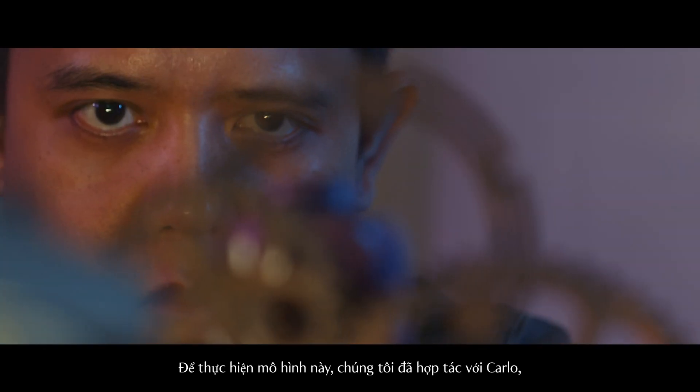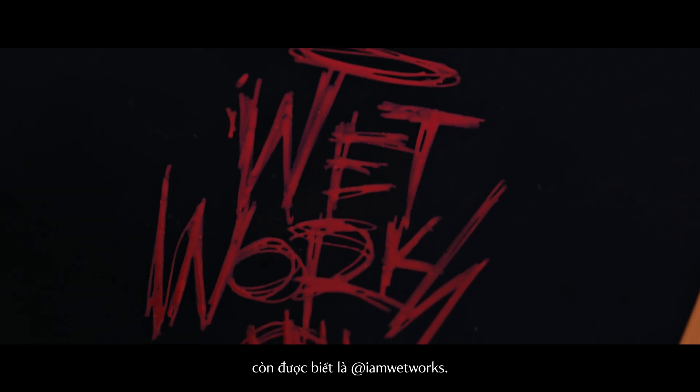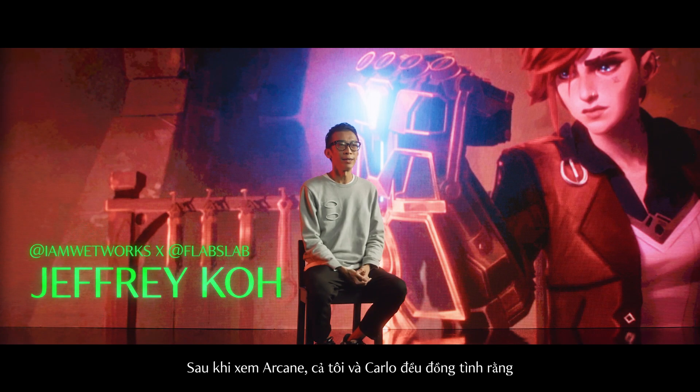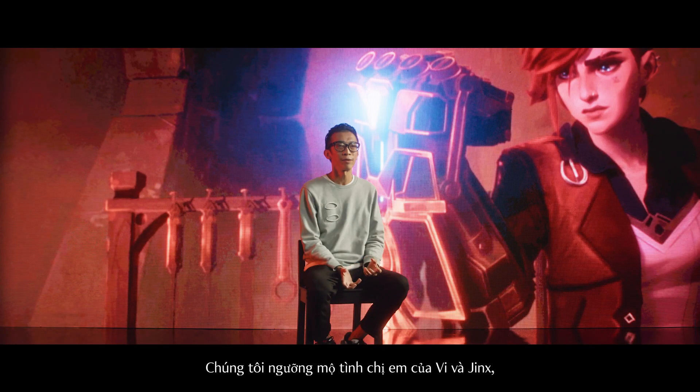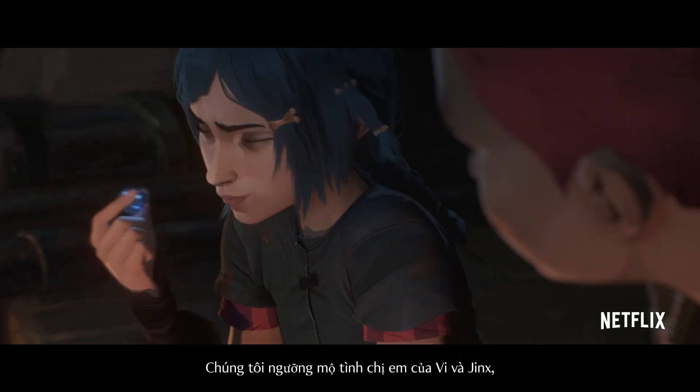For this piece, we have collaborated with Carlo, who is also known as Iron Redworks. After watching Arcane, Carlo and myself decided that Vi was the character that really attracted us. We love the sisterly bond between Vi and Jinx.